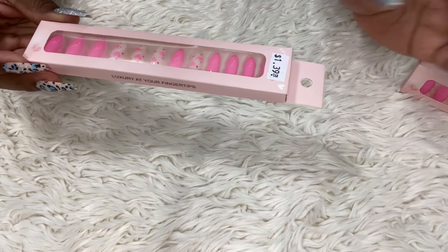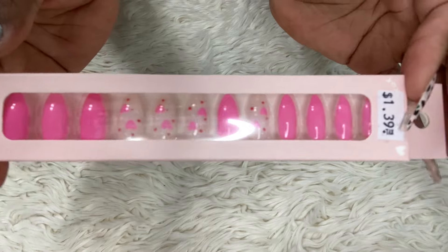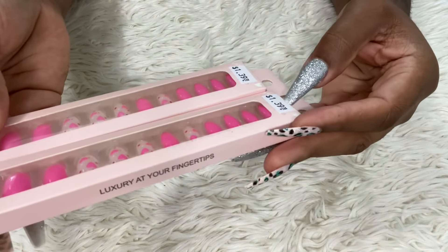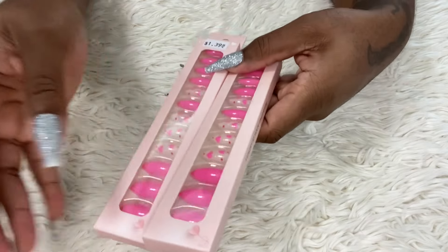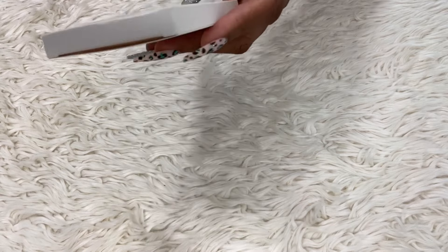I also found this by my job — another set of press-on nails with hearts for Valentine's Day in pink, or red. I got two of these. The prices were $1.39 and $1.99. These were $1.39, and these ones are $1.99 — they have a lot of bling and designs, while the $1.39 ones are more plain.